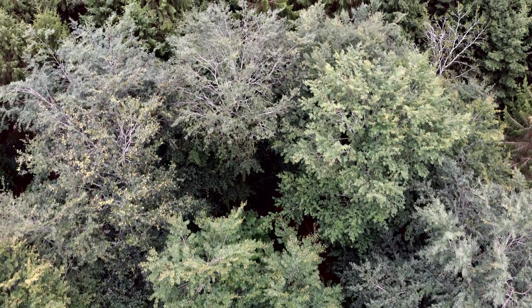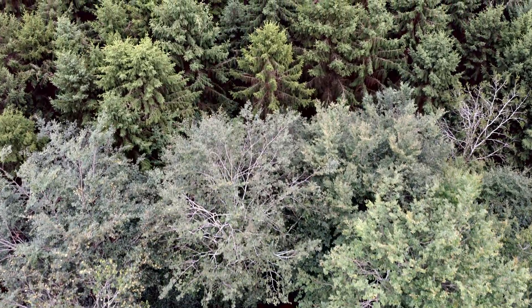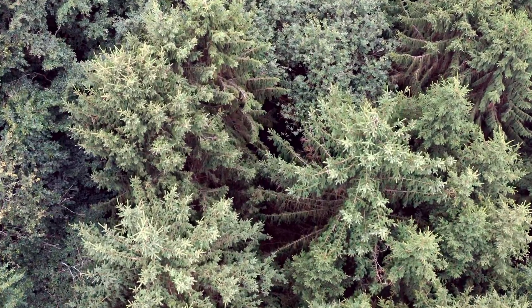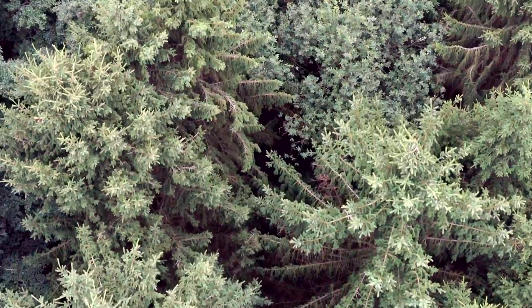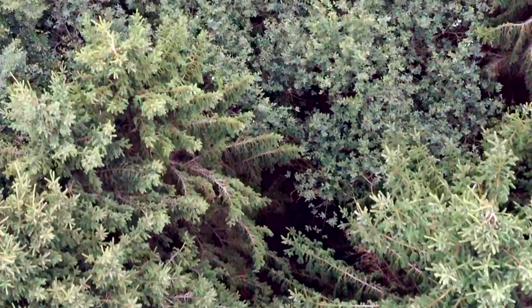Today I'm taking you on the ultimate prehistoric adventure. I'm currently exploring the wilds of the Hell Creek Formation in Montana during the Cretaceous period, approximately 65 million years ago.